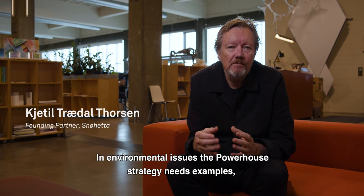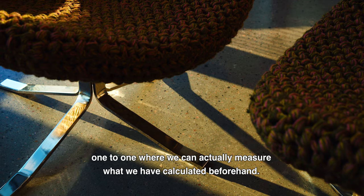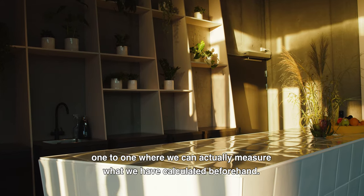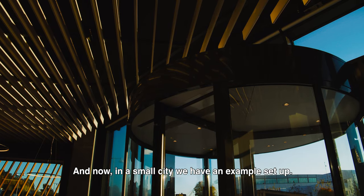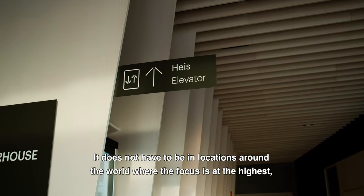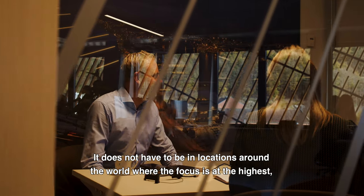In environmental issues, the Powerhouse strategy needs examples one-to-one where we can actually measure what we have calculated beforehand. And now, in a small city, we have an example set up. It doesn't have to be in locations around the world where the focus is at the highest. It can be anywhere.